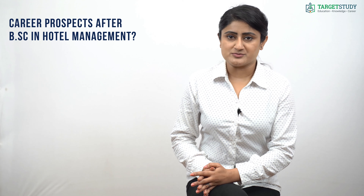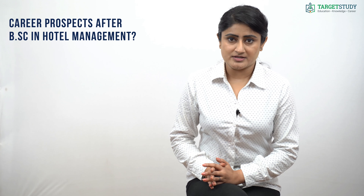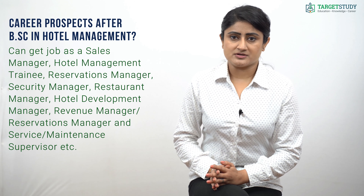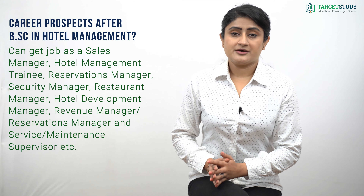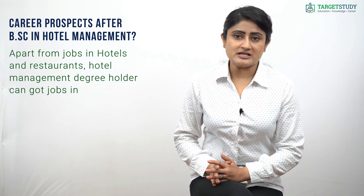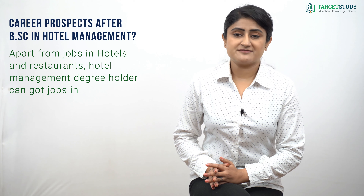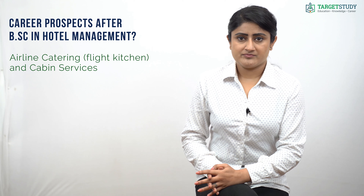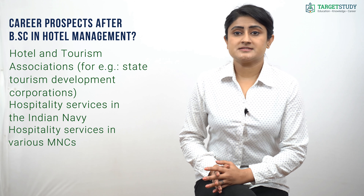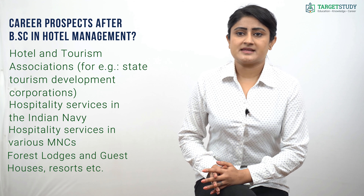The hospitality industry continues to witness great demand for executives who can handle customer requests and keep up with emerging trends. After BSc Hotel Management, you can work as a sales manager, hotel management trainee, reservation manager, security manager, restaurant manager, hotel development manager, revenue manager, or service and maintenance supervisor. Graduates can also find jobs in airline catering and cabin services, club management, cruise ship hotel management, hospital administration, hospitality services in the Indian Navy, various MNCs, and forest lodges and guest houses.